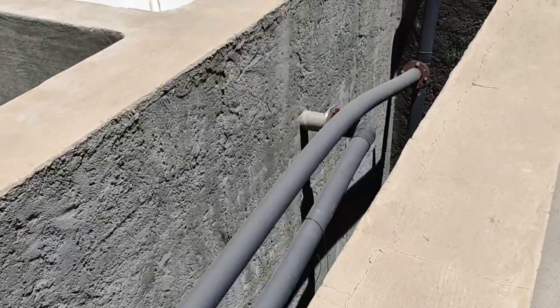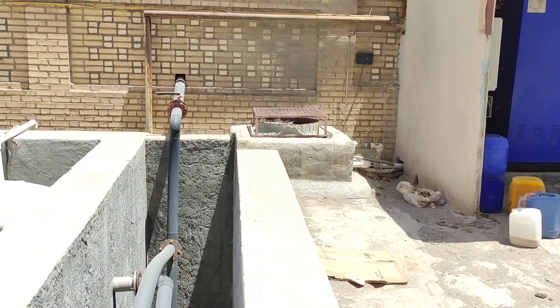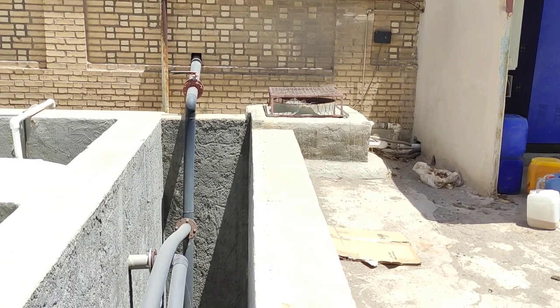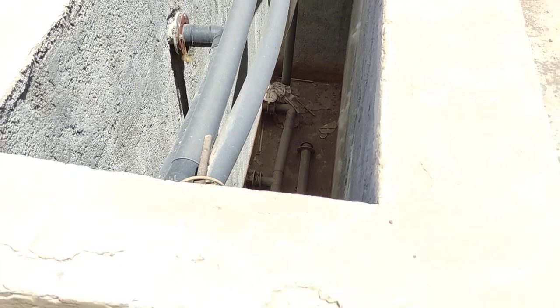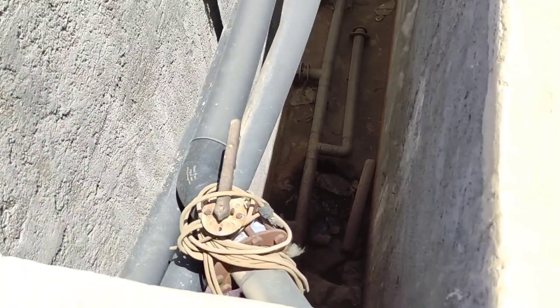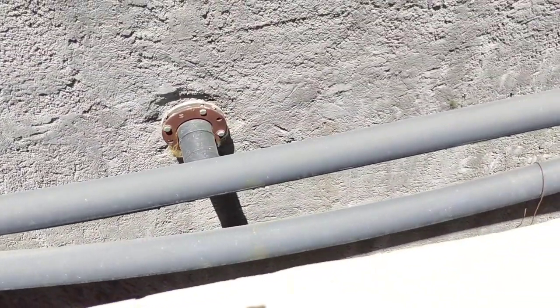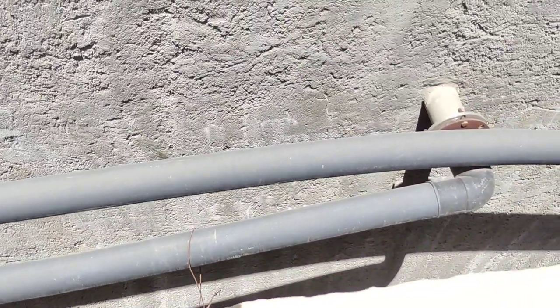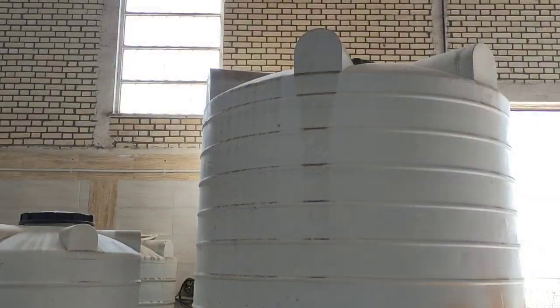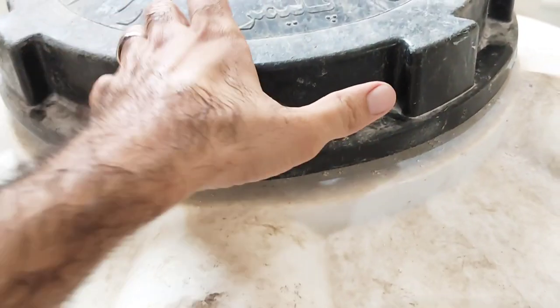The sediment settled at the bottom of the reservoir is extracted from the refined water and discharged into the municipal sewer. Here in the workplace, we have several reservoirs. The two biggest ones are used to store refined water, and the two others are for sodium chloride solution.